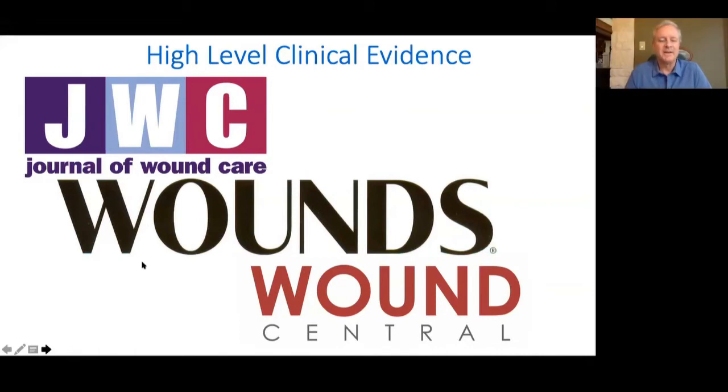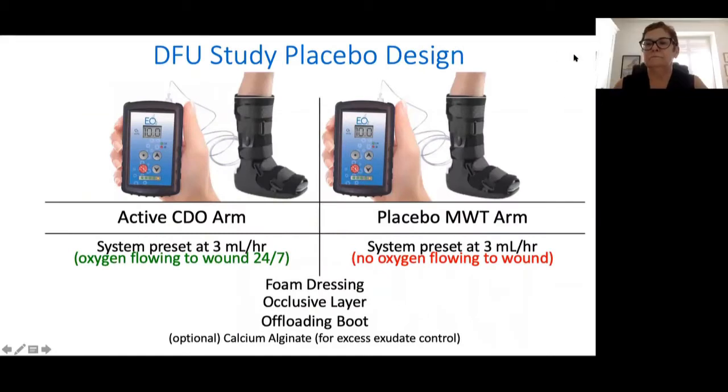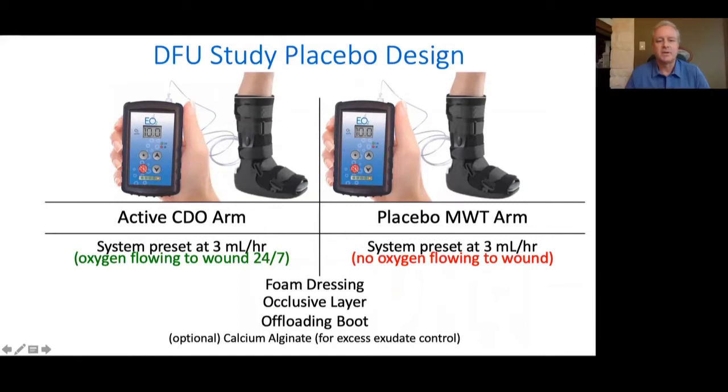Thank you, Karen. Tonight we're going to talk about the most recent evidence and current underlying factors for why CDO works in wound healing. I'm going to start with a double-blinded study that was actually fully blinded — both the patients and clinicians were blinded. This study involved oxygen going to a wound dressing with offloading, and the entire systems were identical in both arms. The only difference was in the placebo arm — it was an active device, but the oxygen flowed inside the device and did not go to the wound bed. Otherwise, all the dressings, offloading, everything else was identical.